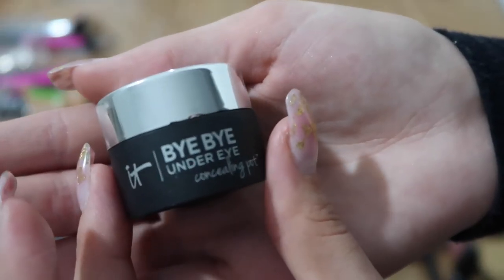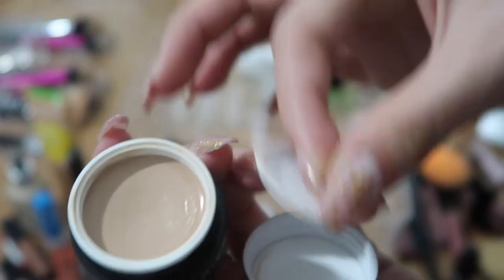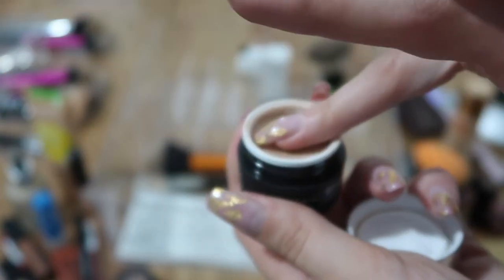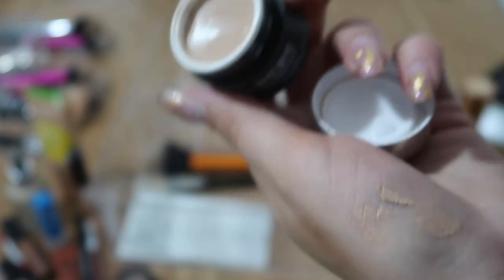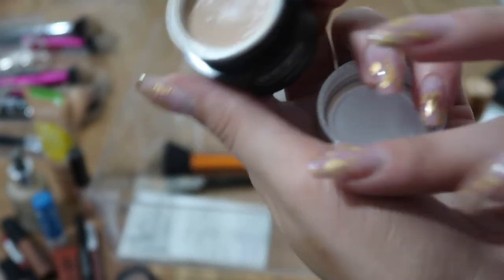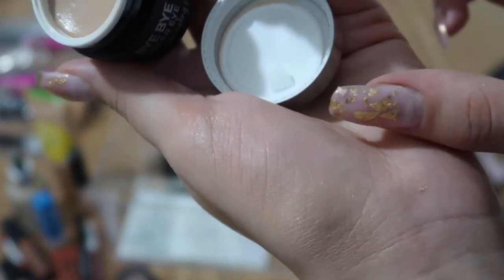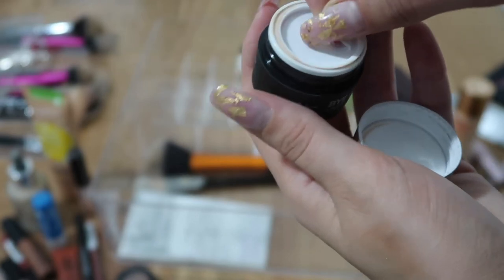I have the IT Cosmetics Bye Bye Under Eye Concealer pot in Medium — it was a complete fail. The color is really orange and dark, completely wrong for my skin tone. I can barely get it out. In the camera it doesn't look so bad, but in real life it's just the wrong color — so I'm getting rid of it.